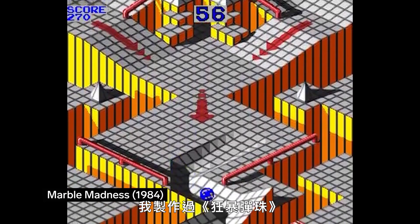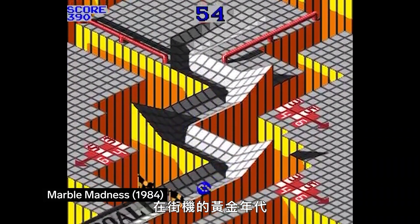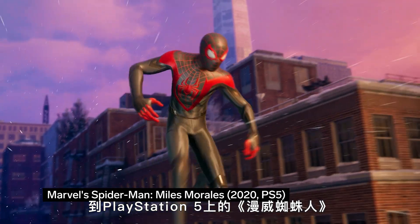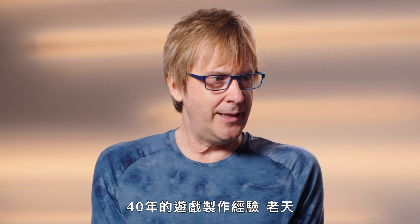My background is as a game developer. I've worked on anything from Marvel Madness in the Golden Age of the Arcade, to Crash Bandicoot on the first PlayStation, to Marvel's Spider-Man on PlayStation 5. Forty years of development, my god.